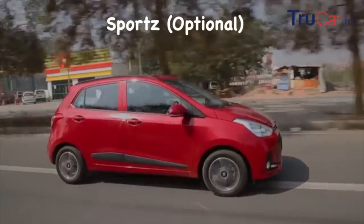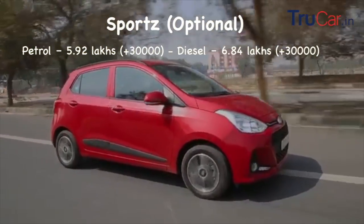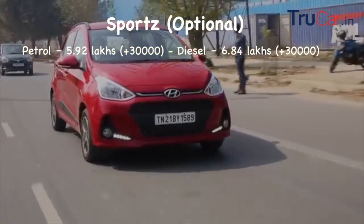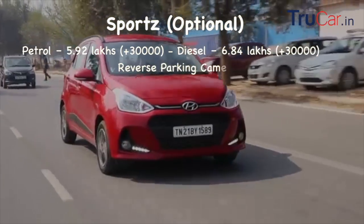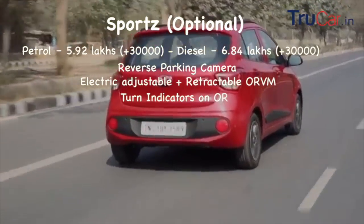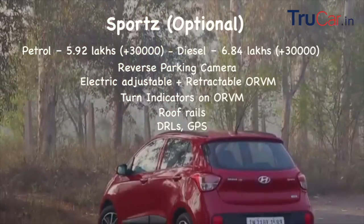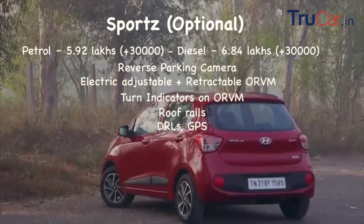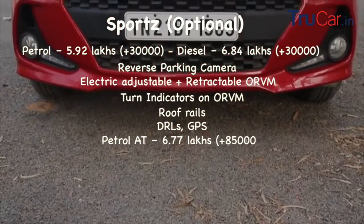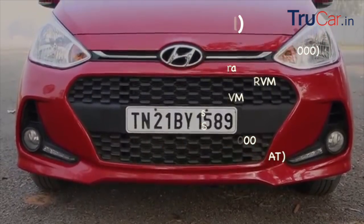Next variant है Sports Optional जिसका petrol में price है 5,92,000 रुपीज जो की पिछले variant से 30,000 रुपीज महेंगा है और diesel में 6,84,000 रुपीज जो की 30,000 रुपीज महेंगा है। इसमें reverse camera, electrically adjustable और electrically retractable ORVMs, turn indicators in ORVMs, roof rails, daytime running lights और infotainment में GPS navigation add हो जाता है। automatic petrol variant का price है 6,77,000 रुपीज जिसमें diamond cut alloy wheels भी मिलते हैं।